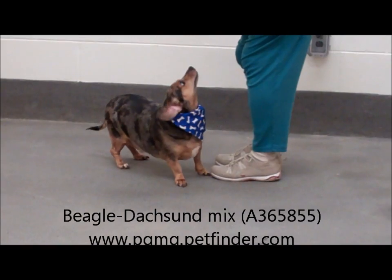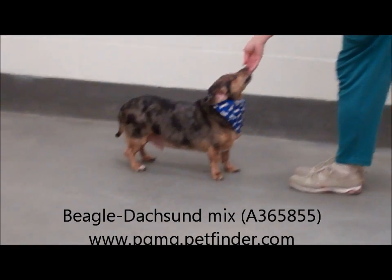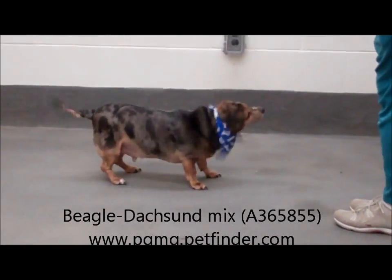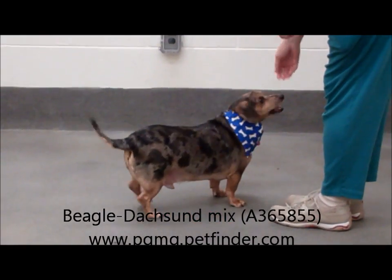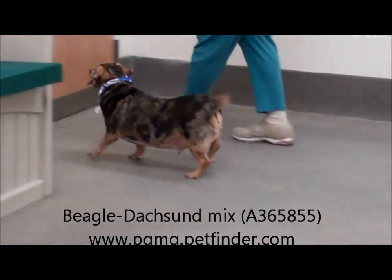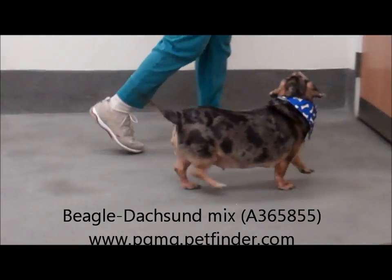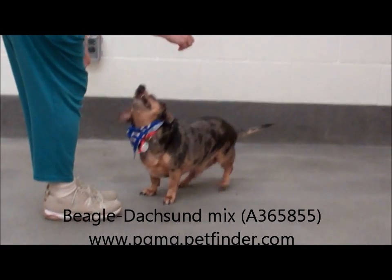Look at this Sweetie Pie — oh, he sits! I like the way he sits. This is a little 10-year-old brown merle and tan beagle-dachshund mix. Little boy, and he is neutered as well. My goodness, we have a lot of neutered boys today. Isn't he sweet? He is so cute and very attentive.